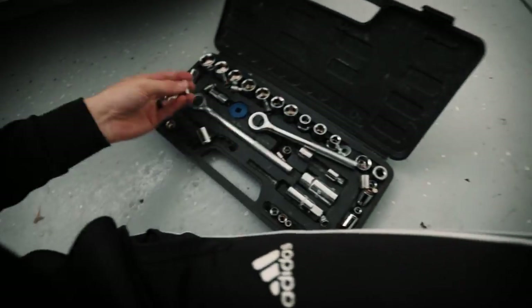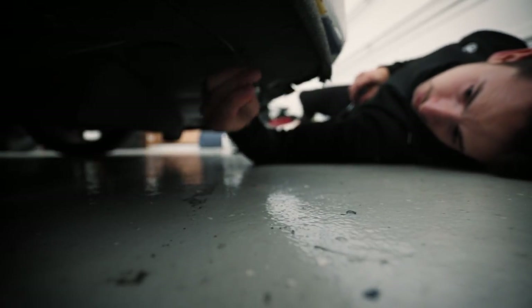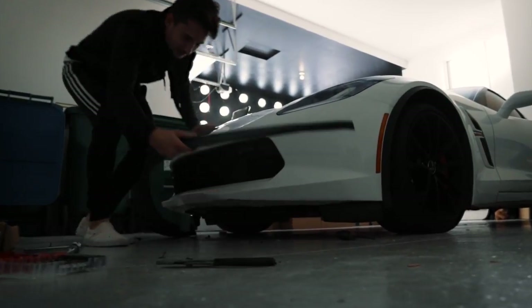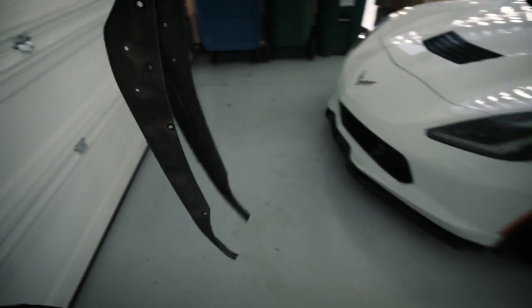Now it's my favorite part — finding which size socket. I don't know how, but I managed to finally install that front splitter. I actually kind of like the gloss — I think it works, I think it looks good. And now it's only a matter of time before I tear it off. You can recycle an old splitter, right?